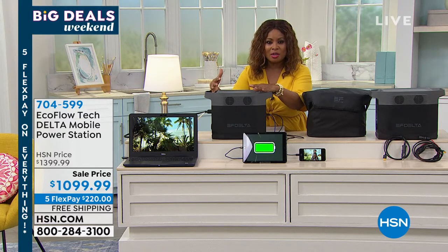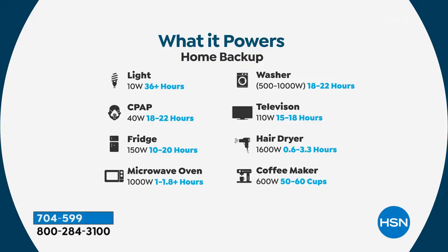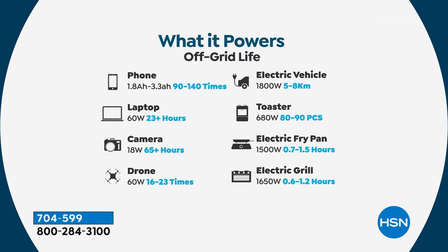I wish we had something like this back then. I have since invested in my EcoFlow at home because I know how amazing these are. This is one of the best products that we offer at HSN, period. If you can swing it, I would buy it — it's going to be the best investment.